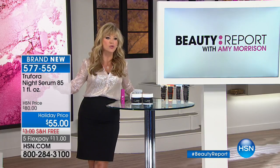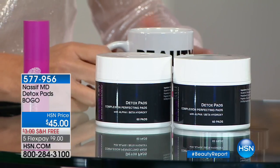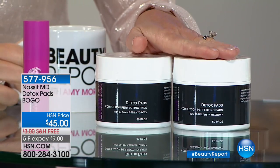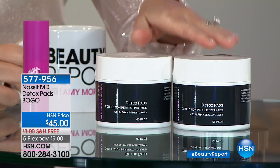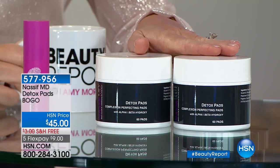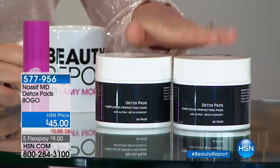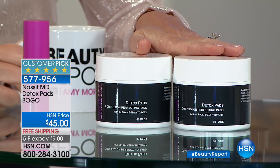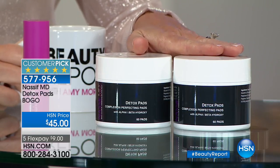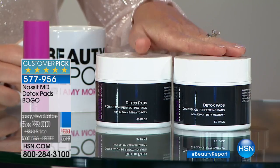We have a brand new guest joining us — they're on all the major derm stores with a big social media following, launching with us tonight on the Beauty Report. And Dr. Paul Nasif is bringing to us for this show only a buy-one-get-one on his detox pads. I use these every single night before my serums and creams — it detoxifies, exfoliates, and preps your skin, brightening and evening out skin tone.